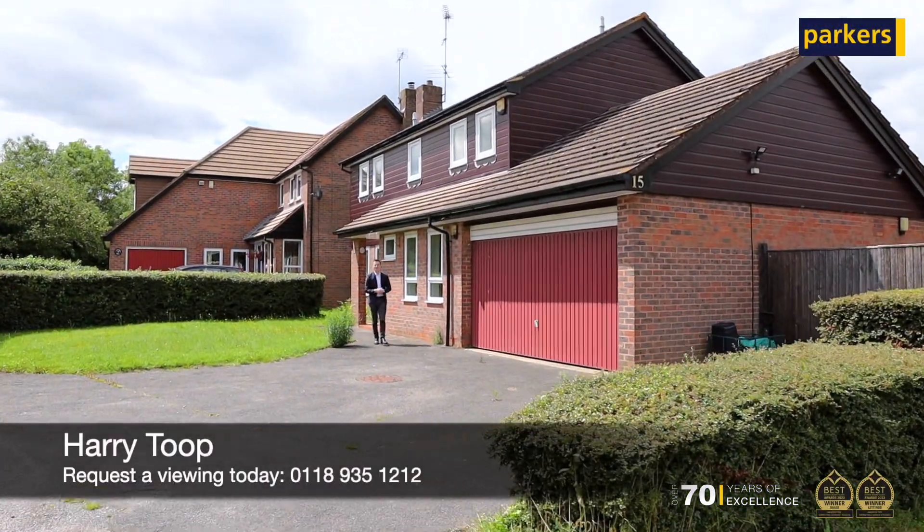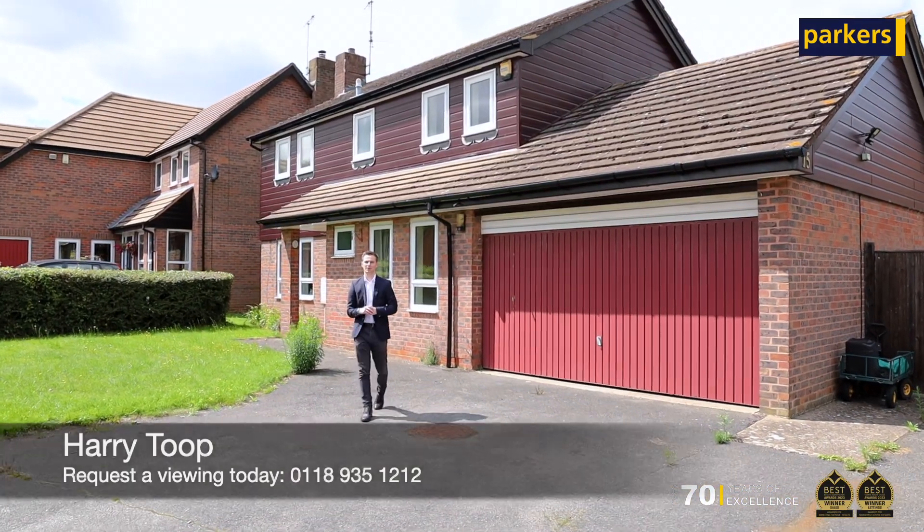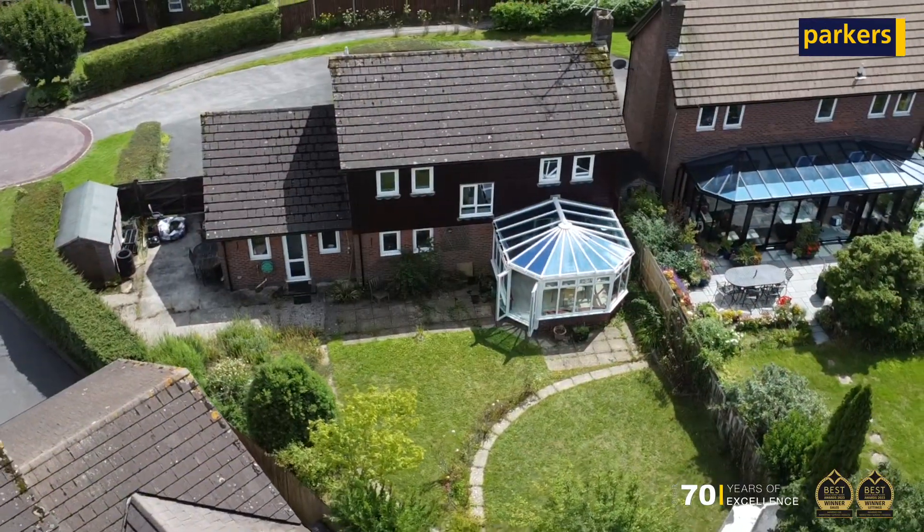Welcome to Adam's Way. We've got a fantastic opportunity if you're a family looking to buy your next property — this one just behind me here, situated on a lovely corner plot.